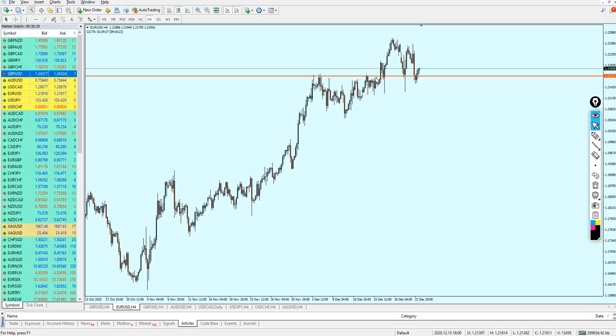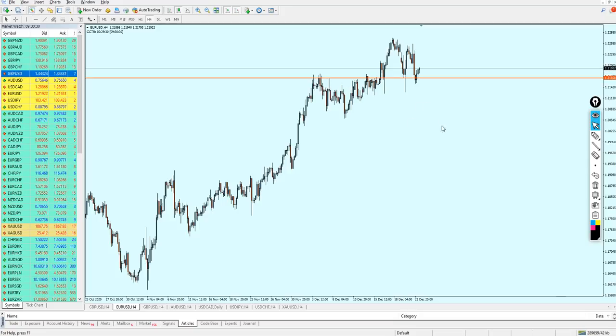The EUR/USD is right now ranging at that previous resistance. We have a very strong resistance at 1.21658. The pair has reversed multiple times on that level — the resistance has been retested three times and all attempts failed. That means the pair is going to continue rising because the upper momentum is very strong.